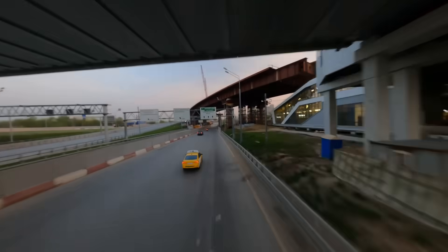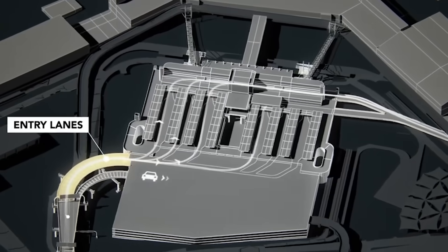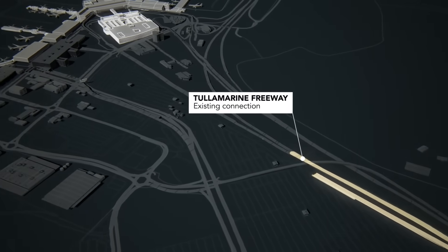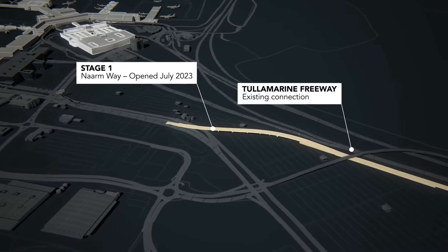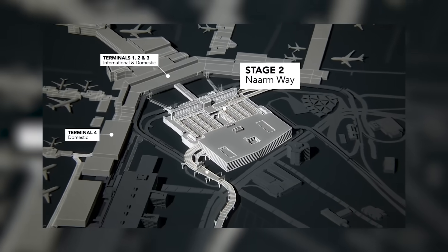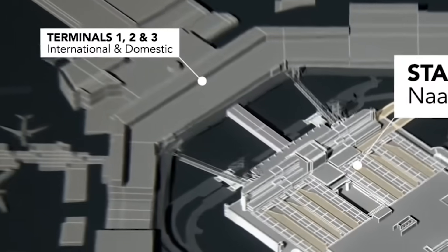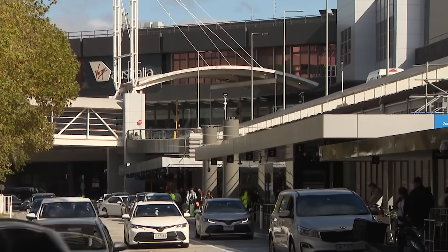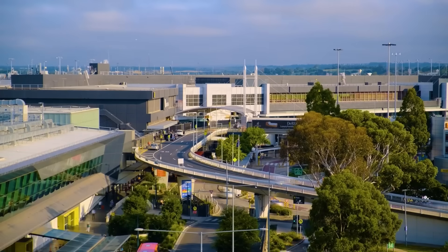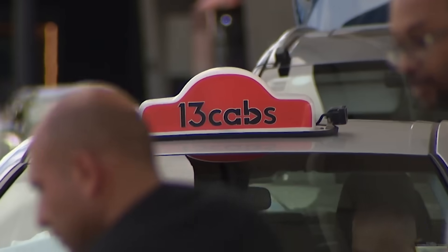Driving to the airport is also being transformed by a huge project called NARM Way, which is building a new express loop road network to separate public traffic from commercial vehicles like taxis and buses. Stage 1, which opened in July 2023, created a direct link from the Tullamarine Freeway to the Terminal 4 transport hub. Stage 2, expected to finish by 2026, will connect the freeway directly to new pick-up and drop-off zones inside the T123 car park for Terminals 1, 2 and 3 — meaning no roundabouts or traffic lights. A new pedestrian bridge will also provide direct access from the T123 car park to Terminal 2.